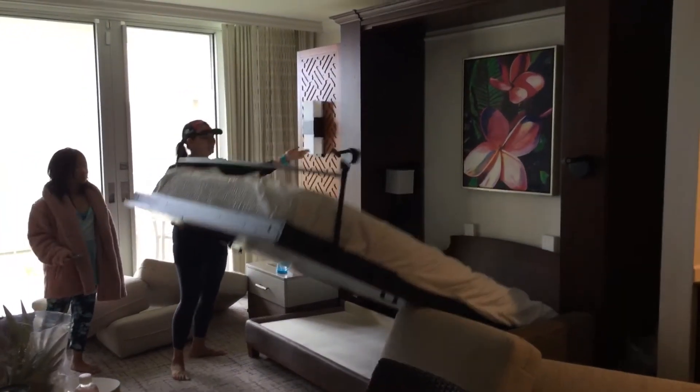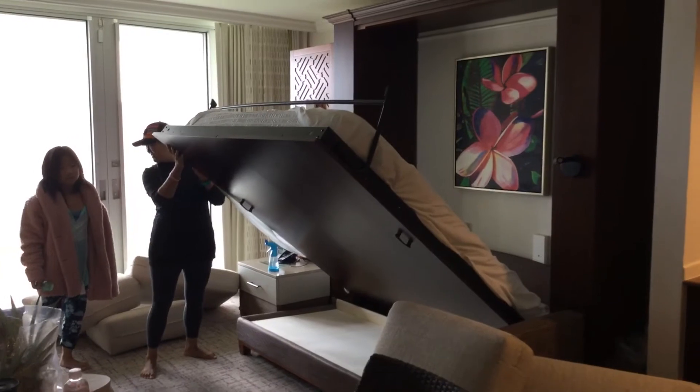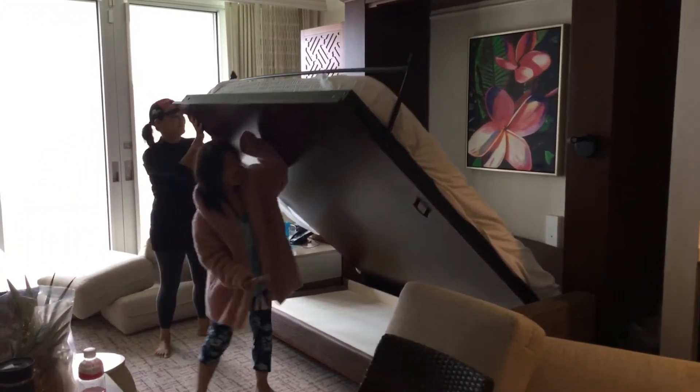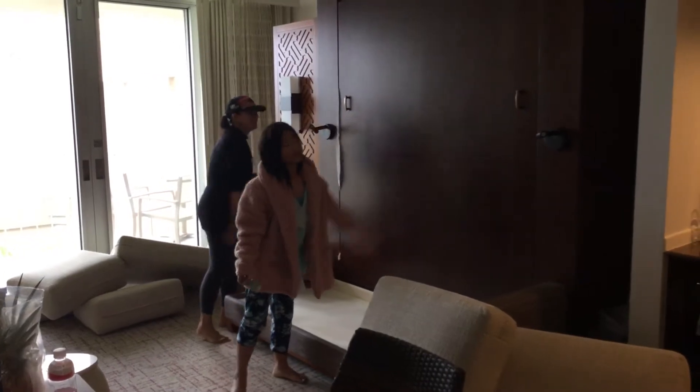And look at the beautiful art in there. The pillow's there. There are bookshelves inside with lamps.